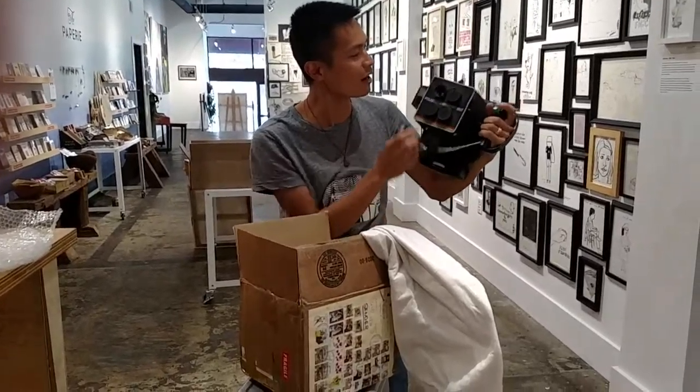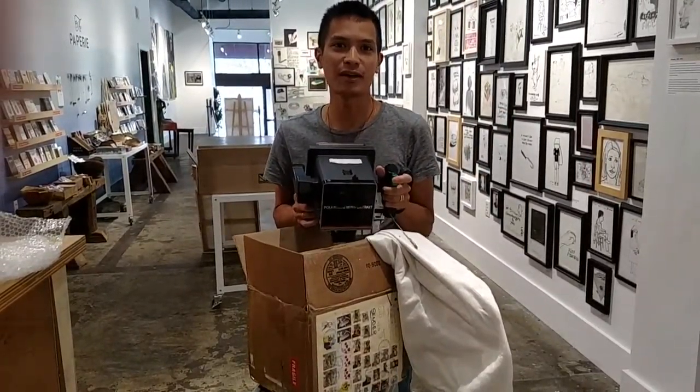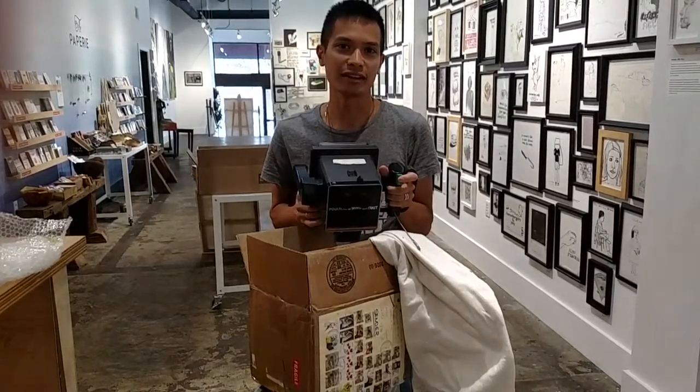But if you have any comments or questions, leave a message in the video or send me an email at polaroid.com. Thank you.